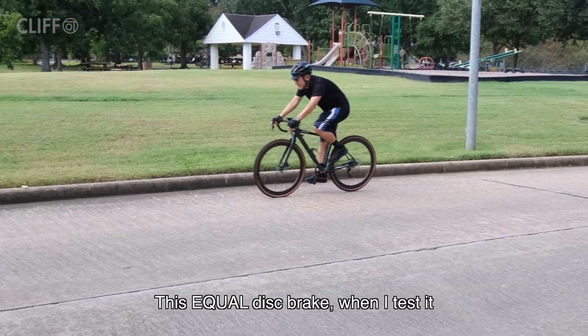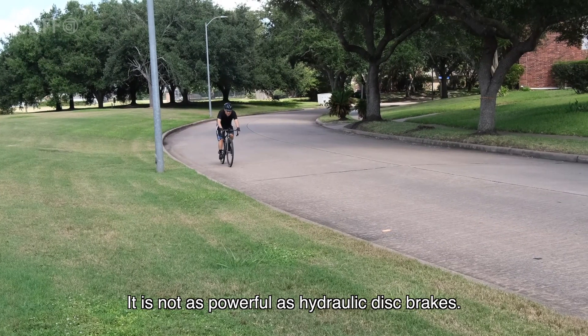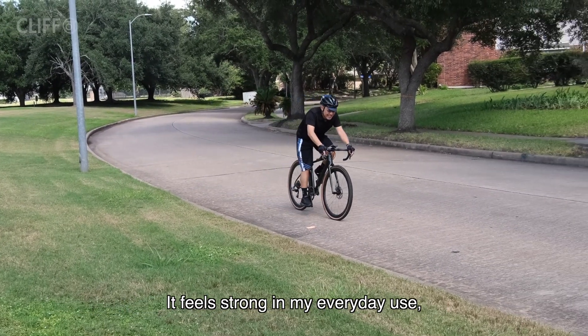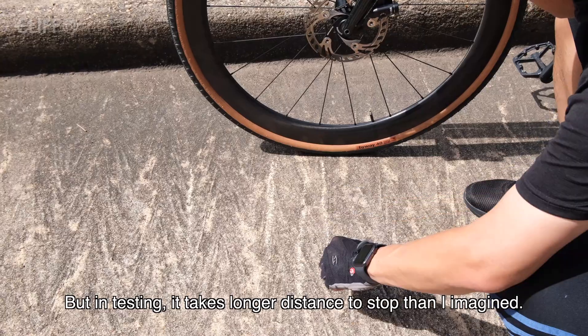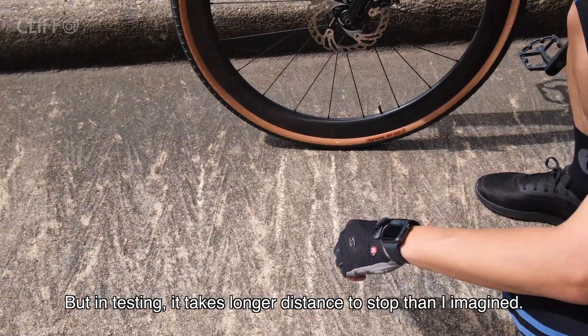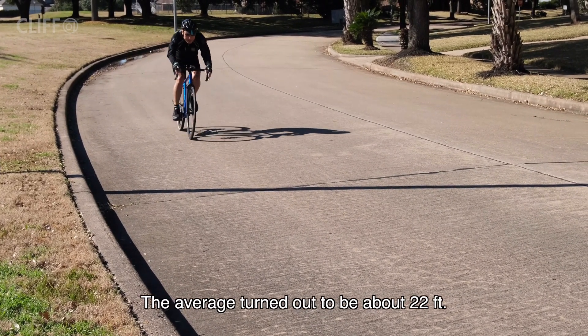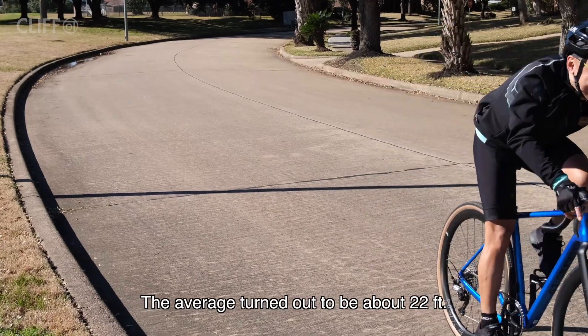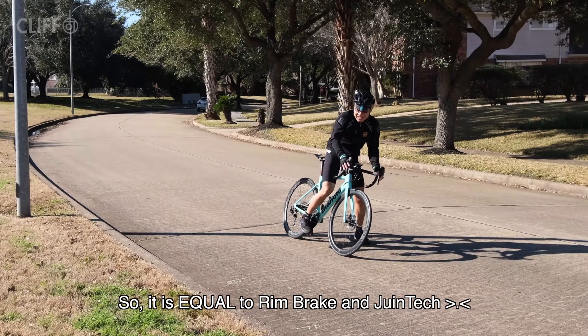When I tested the Equal disc brake, it is not as powerful as hydraulic disc brakes. It feels strong on daily use, but in testing it takes a longer distance to stop than I imagined. After trying a few times, the average turned out to be about 22 feet — so it is equal to rim brakes and Juntech.